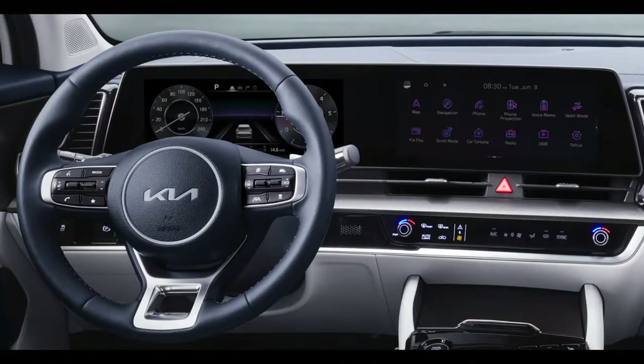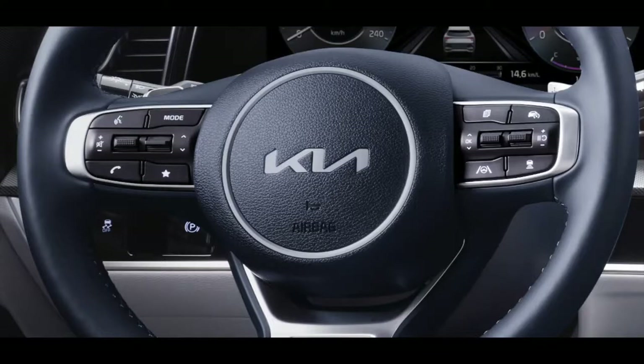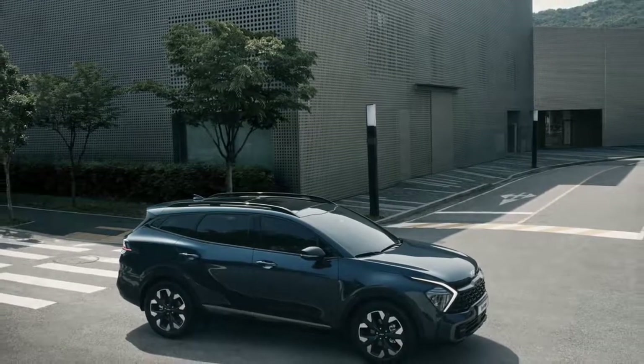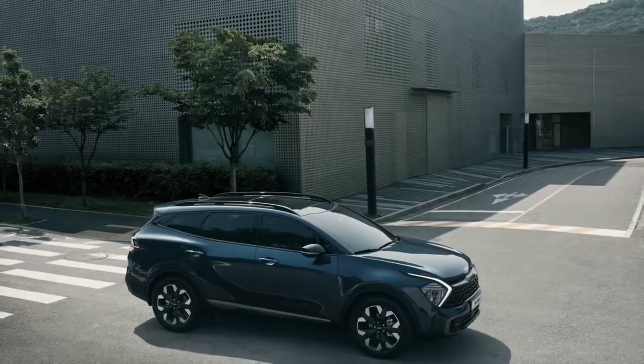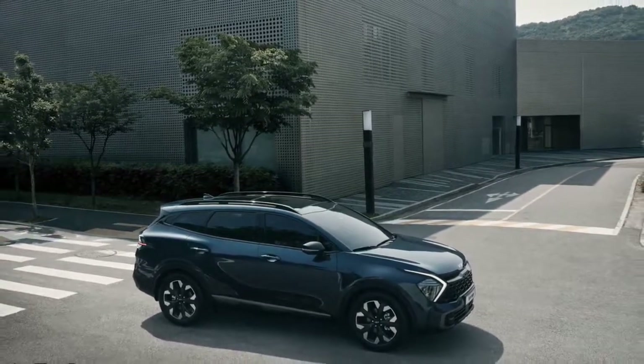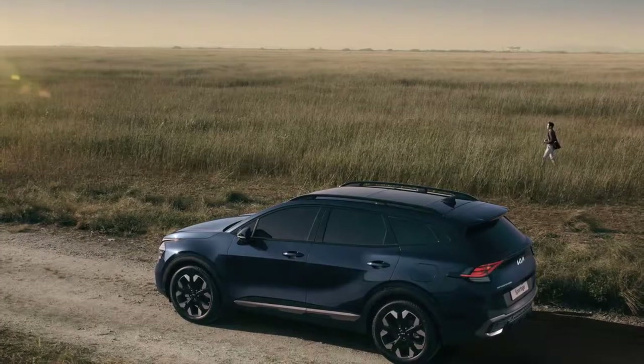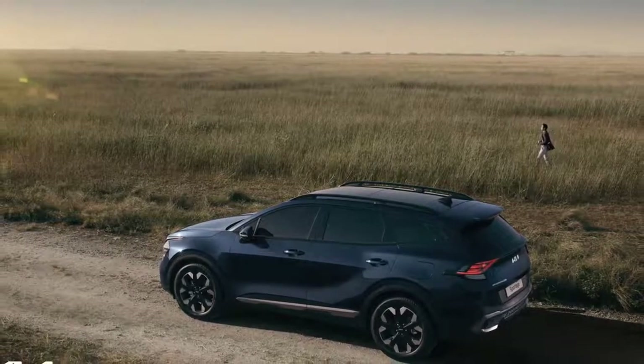The fifth-generation Sportage looks to the future with a sleek yet muscular and modern exterior design. A cutting-edge interior blends an ergonomic layout and the latest tech innovations to create an inspiring space. A panoramic curved display forms the nucleus of the Sportage's bold but sophisticated cabin, with Kia's acclaimed Opposites United design philosophy at the heart of the Sportage's youthful appearance.